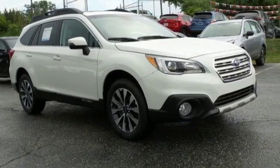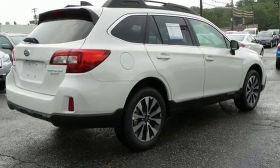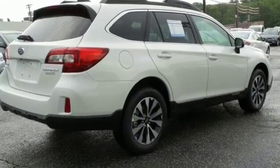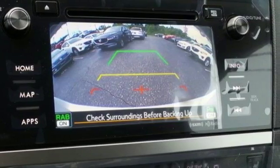Go almost anywhere with 8.7 inches of ground clearance and the power of its Subaru Boxer engine that runs super smooth. Symmetrical all-wheel drive is supported by X-Mode, giving you even more grip on challenging surfaces.